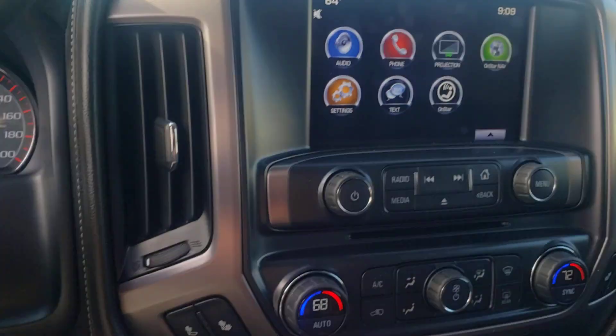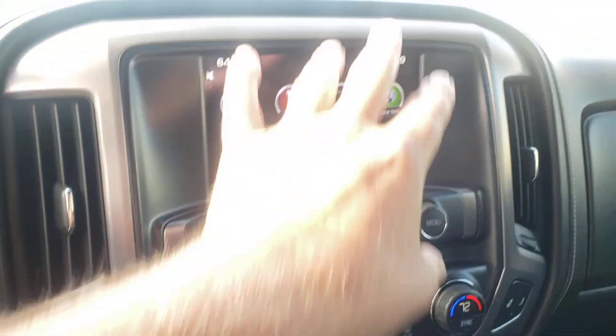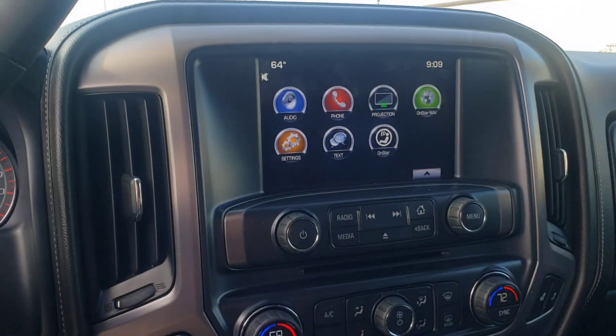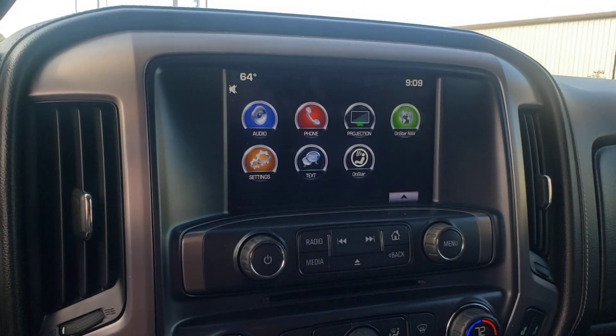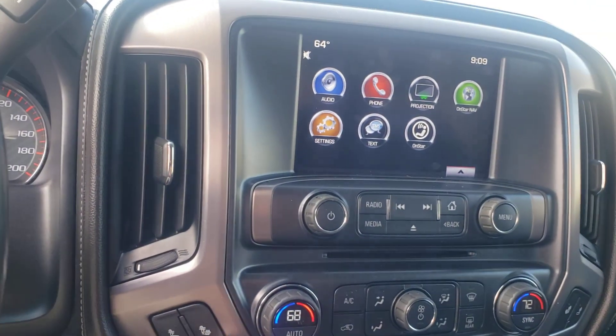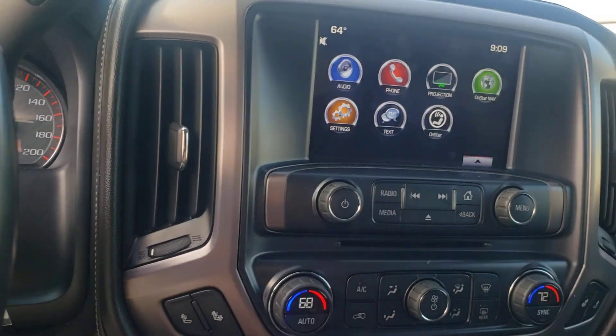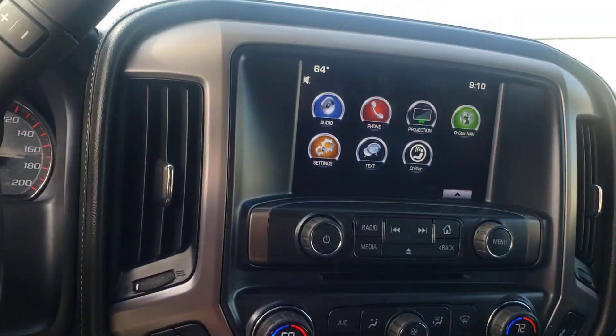Got your projection screen. So if you plug into your USB, whatever you have on your phone will show up there, so you can use Google Maps or Waze. You've got heated seats, button controls for the seat back, pedal extenders, and parking assist, which is your sensors in back.